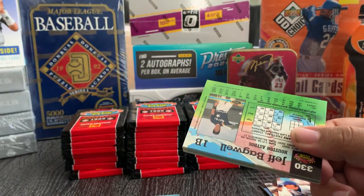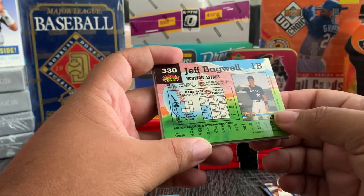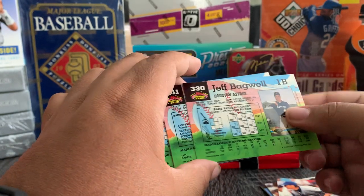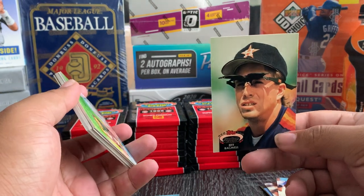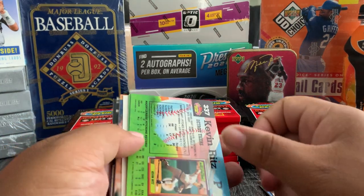Oh there we go — here's the Jeff Bagwell! If I'm not mistaken from the research I did, this is the Jeff Bagwell rookie card. There it is — we got the first Jeff Bagwell rookie. I didn't bring my sleeves, but I'll put it to the side.